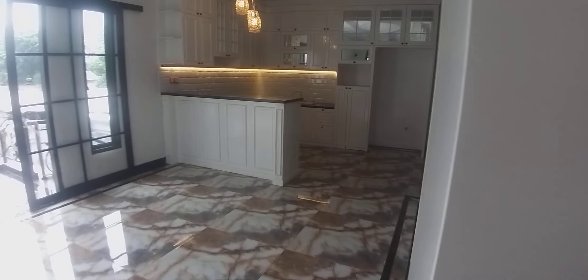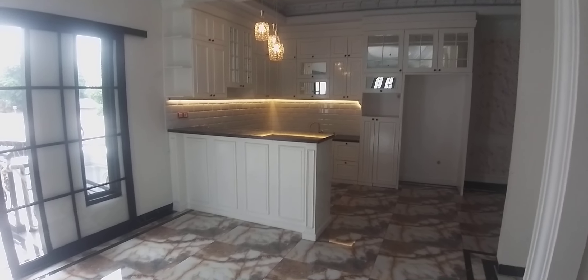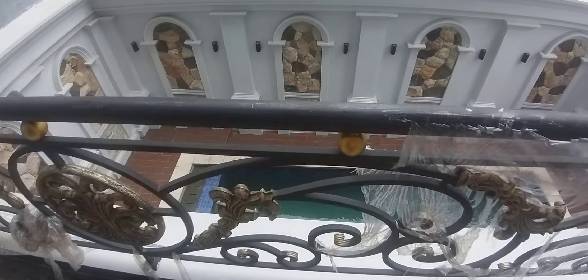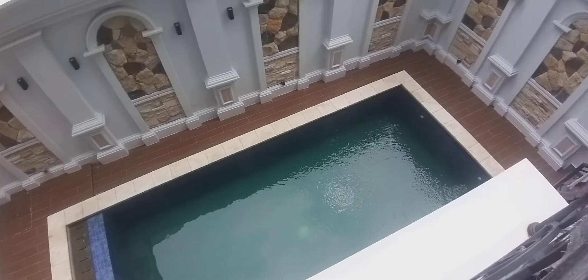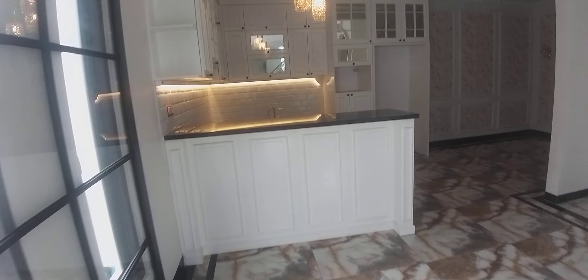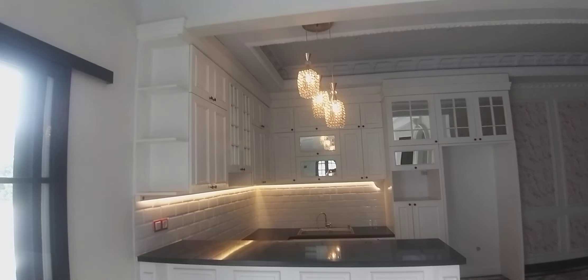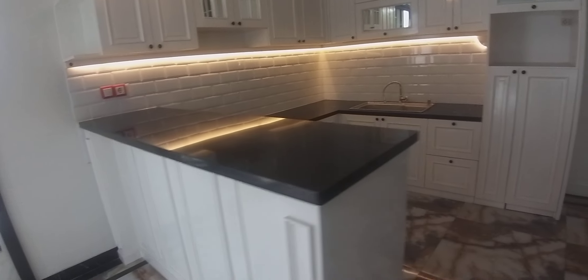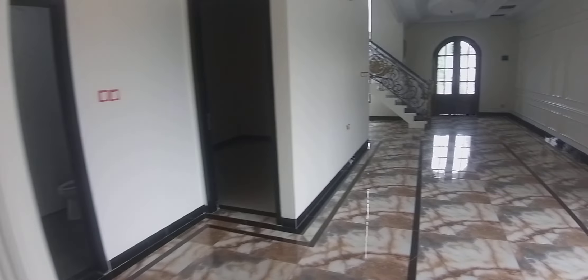Di sini kita lihat semuanya brand new. Kemudian ada kolam renang pada lantai 1. Terus kemudian kitchen set menggunakan custom atau dibuat sendiri. Modelnya sangat lux sekali. Ini berada di lantai 2.